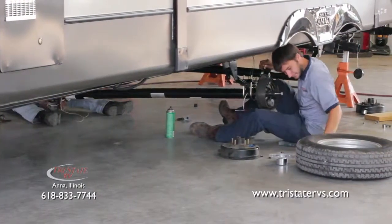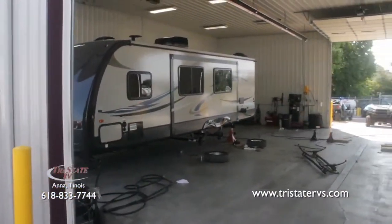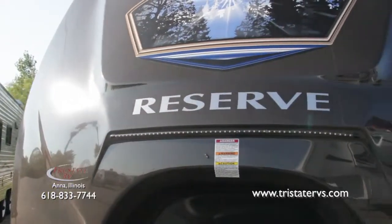With an experienced staff that will treat you like family and a state of the art repair center, they've got you covered from major repairs to normal RV maintenance like winterization.